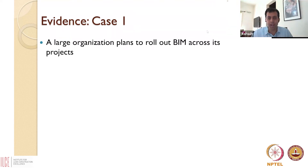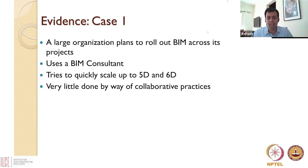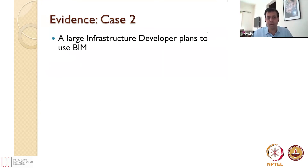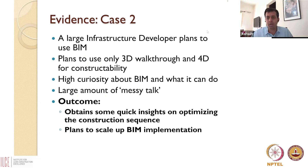BIM execution planning is a very critical part of the whole BIM adoption process. We've seen cases where an organization brought in a BIM consultant who talked about 4D BIM and 5D BIM but did very little to set up collaborative practices — resulting in little impact and a blame game. On the other hand, we've also seen infrastructure developers who set specific BIM goals, created curiosity, built collaborative practices, and developed a BIM execution plan. This led to what my colleague at the University of Washington, Carrie Dosick, coined 'messy talk' — lots of informal conversations, information exchange, keeping the BIM model current, and generating very good insights and value.